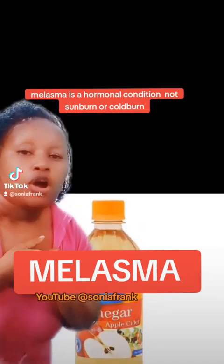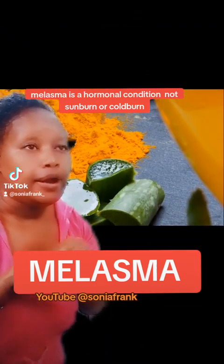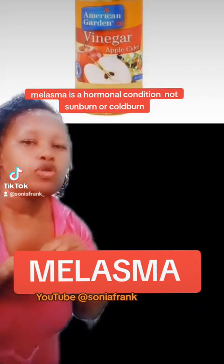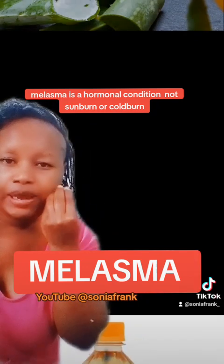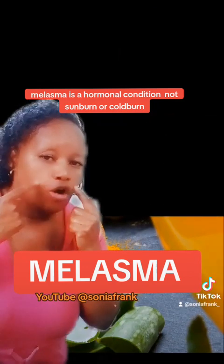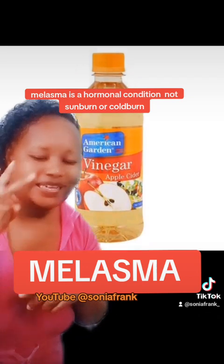Vinegar is also a very good remedy for melasma. Use a quarter glass of vinegar with some water — dilute it. Then apply with a cotton wool on the affected parts.